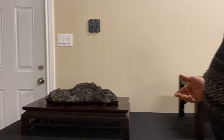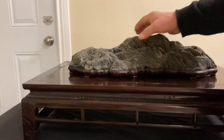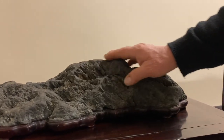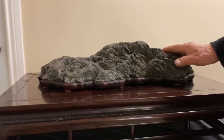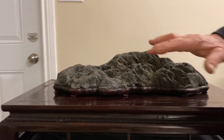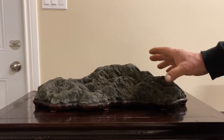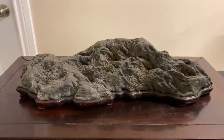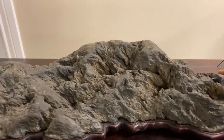Let me show you a few of these amazing suiseki. These are from my collection — many of them were bought from Japan. This one here, for example, is a beautiful Sajigawa ishi. Sajigawa is the river, and ishi means stone. So it was found in that river, and it represents a coastal rock. You can just imagine the waves crashing against it, and all the pools of water and tidal pools gathering around it. A beautiful coastal rock.